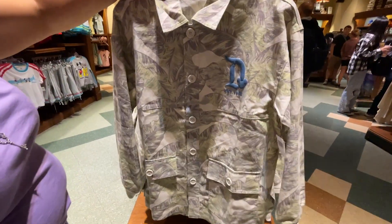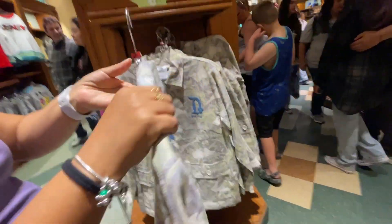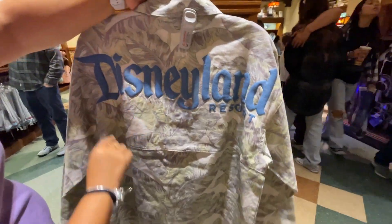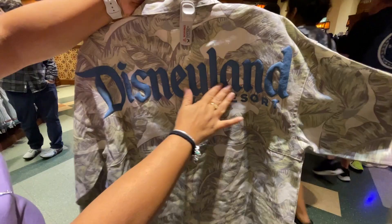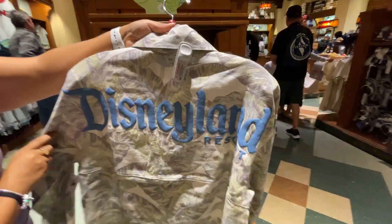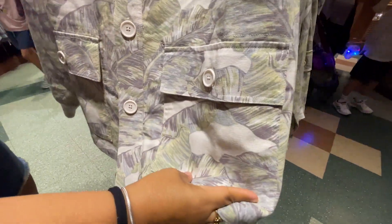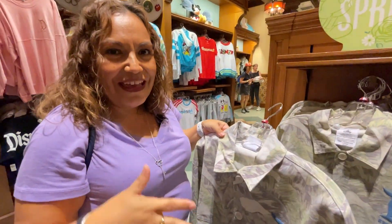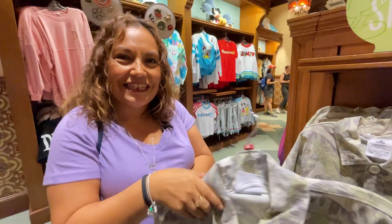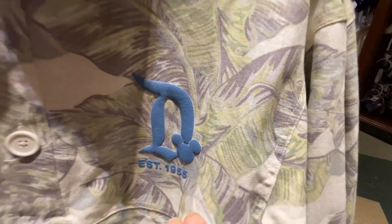There's a new spirit jersey button-up shirt with a collar — same cut as the spirit jersey but with a palm tree theme, puffy writing that says 'Disneyland,' big white buttons, and coat-style pockets. It could be worn open like a light jacket. It's $119.99.